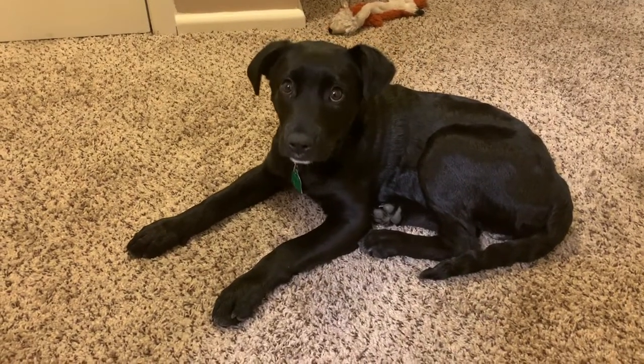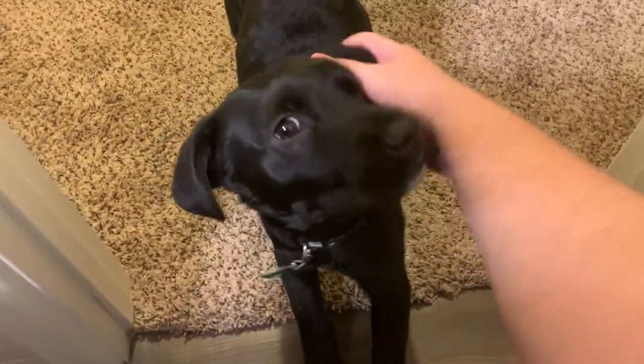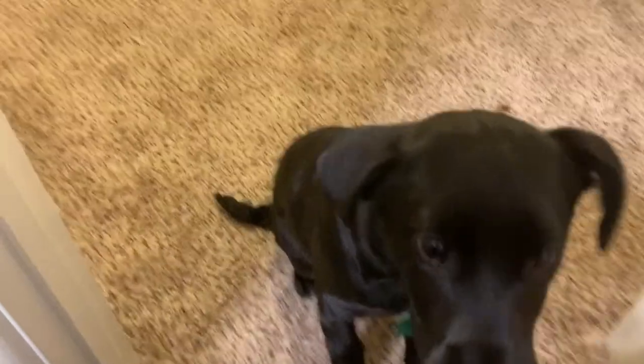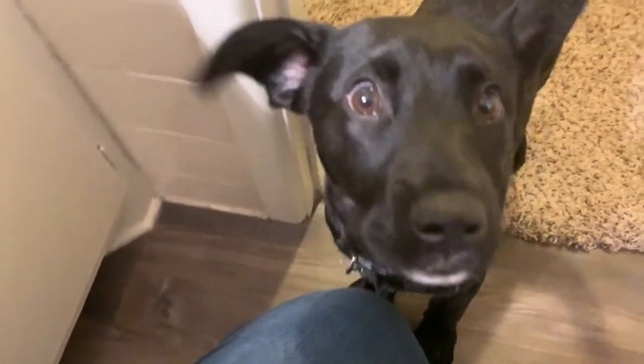Before I forget — this is my adorable puppy dog! She is almost shy of four months old right now. We got her when she was about eight weeks old, so she was our Christmas present. She is a black lab pit mix and her name is Aria.